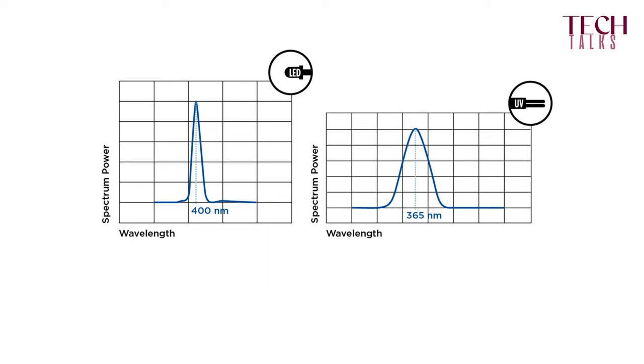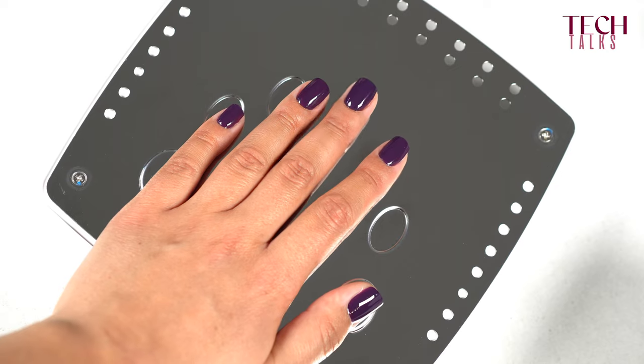The difference between light emitted by LED bulbs and by UV bulbs is that the spectrum of a LED lamp is narrower, whereas UV lamps emit light of a broader spectrum, so the light is more scattered inside the lamp. This is also why with LED lamps it's very important to consider the position of the fingers in the lamp, because the lamp is directed to those positions.